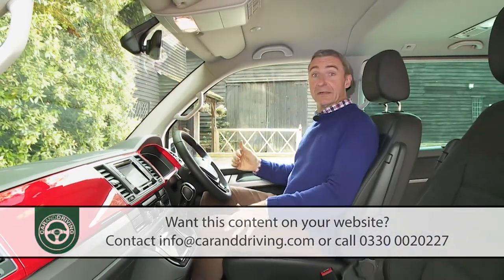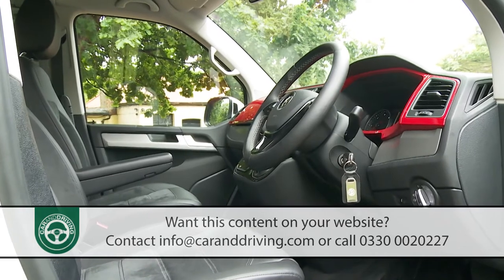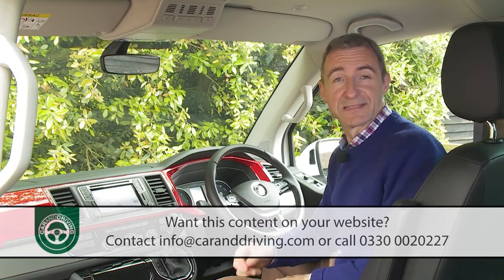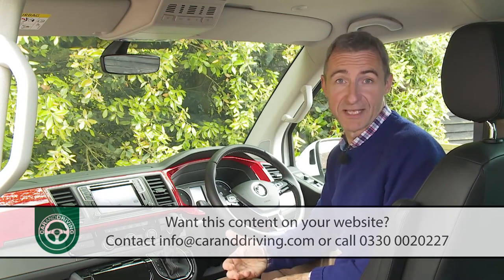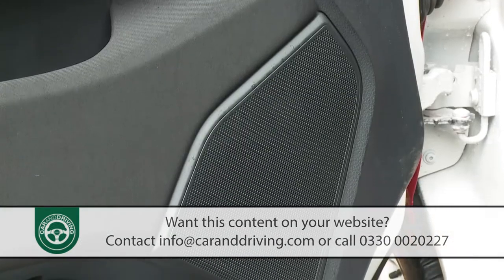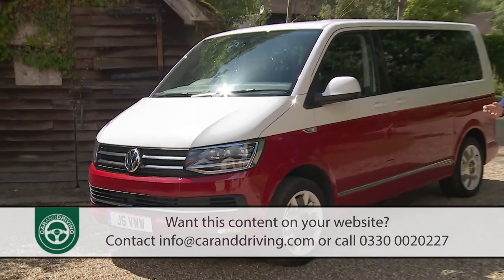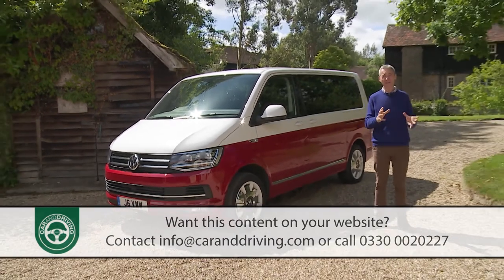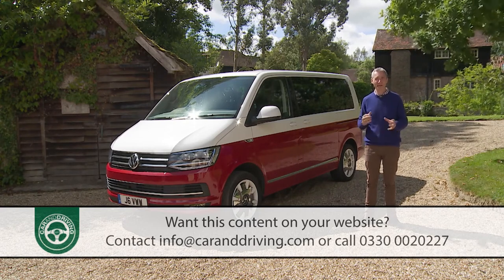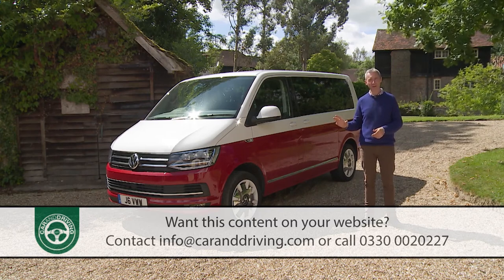At the wheel, you certainly sit high up — to the point where there's a feeling of sitting on top of the car rather than in it. For sure, this is a commanding perch. The main interior change made to this T6 generation model relates to infotainment connectivity. All models get a 5-inch composition colour touchscreen that controls an 8-speaker DAB Plus audio system. In summary, you will of course need to be part of a very big family or a very mobile business in order to fully justify Caravelle ownership. But if you can, the conquest of space can start very comfortably at the wheel of one of these.